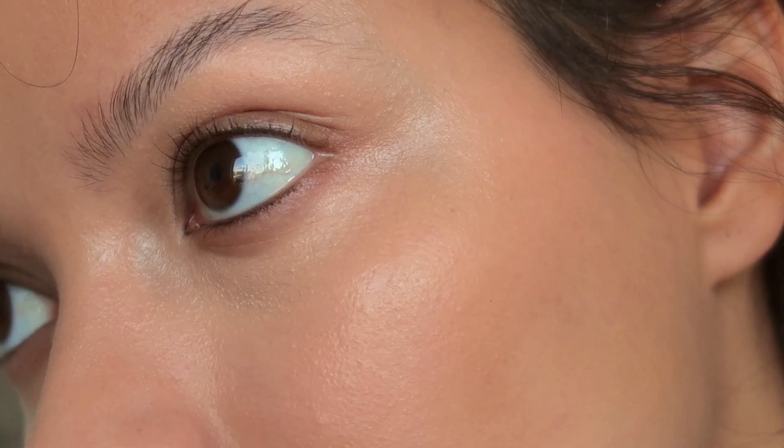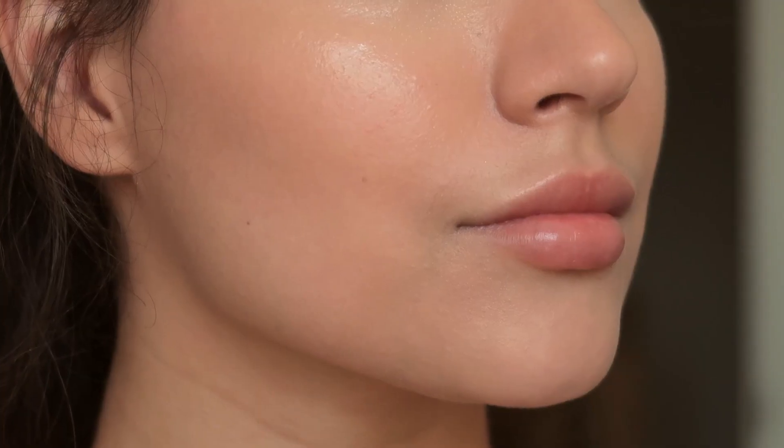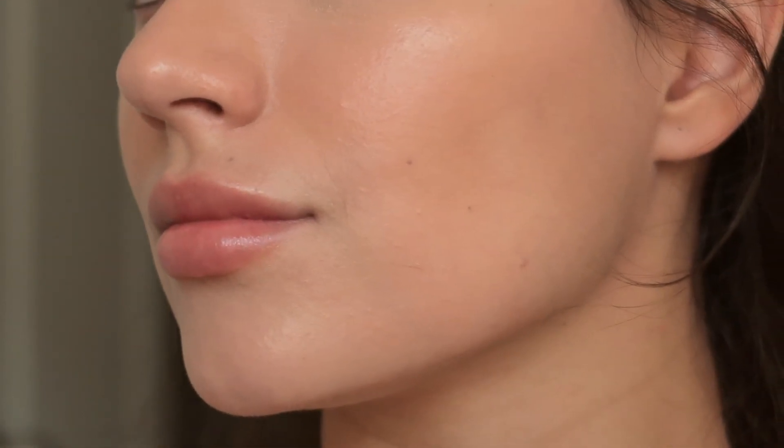I love color correction so much. It's just so easy to understand and apply. It's just the best way to start your makeup application with a blank canvas.